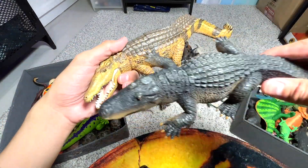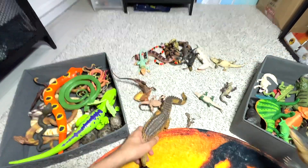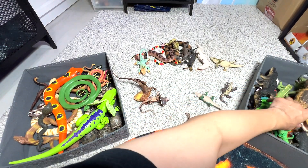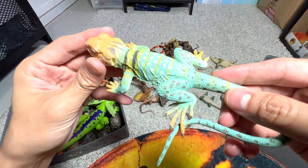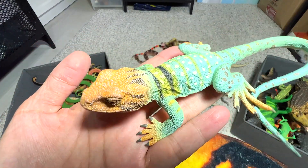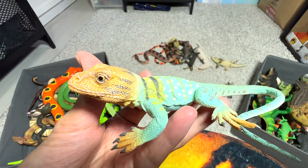Both alligators and crocodiles have great camouflaging abilities. They hide in murky water — you basically can't really see them, and they will just pounce at you. Very, very scary. This is a collared lizard, a 2017 figure. You can see it has plenty of different colors and patterns — a really pretty looking lizard.